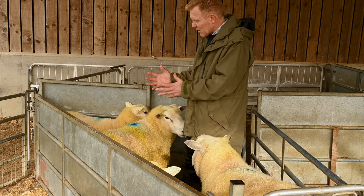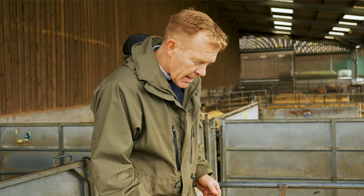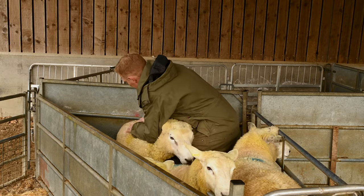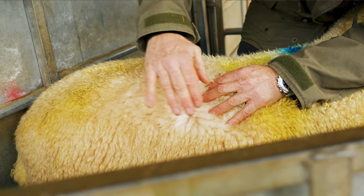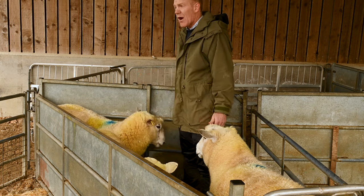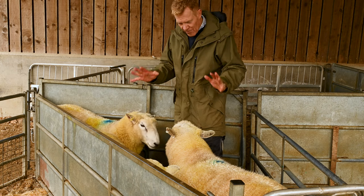As well as breeding for future stock and producing meat, we also selectively breed for wool. The Romney is renowned for having a really lovely fleece. If I show you the wool on this sheep, there's a beautiful crimp in there and a lovely lustre. The fleece will grow a little bit longer during the winter months. All our wool from this farm — all our rare and traditional native wool — goes to Harrison Spinks in Yorkshire, a bed-making company where they use this beautiful, sustainable, natural product lined into their mattresses.